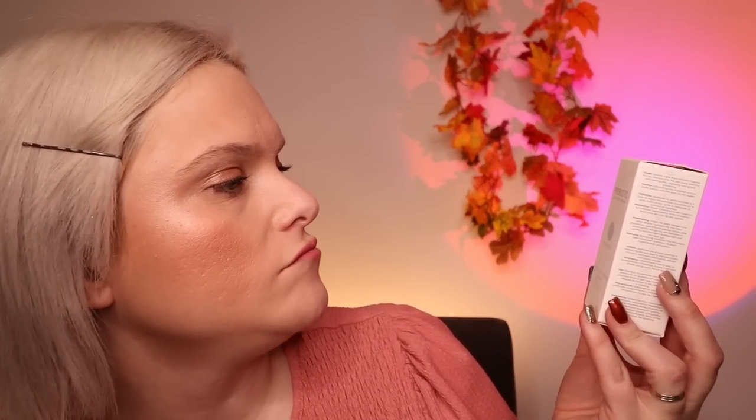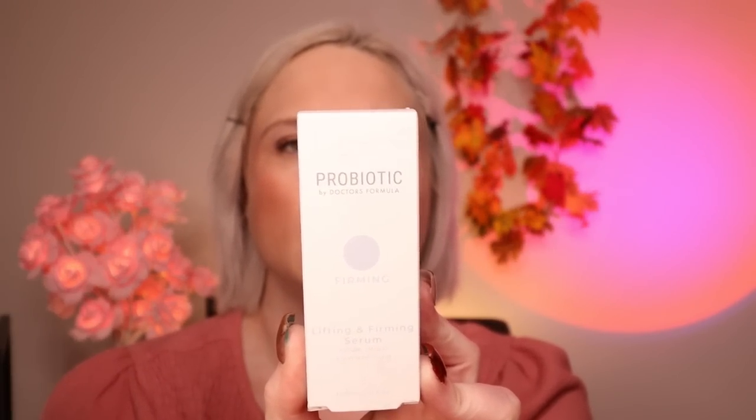Day eight is the Probiotic by Doctor's Formula Firming Lifting Serum. I love serums and firming and lifting and everything like that. This is definitely something I think I'm going to try — I can't get enough of stuff like this. I know it's not very exciting when I can't open the products, but I'm trying to make some sounds with the products.